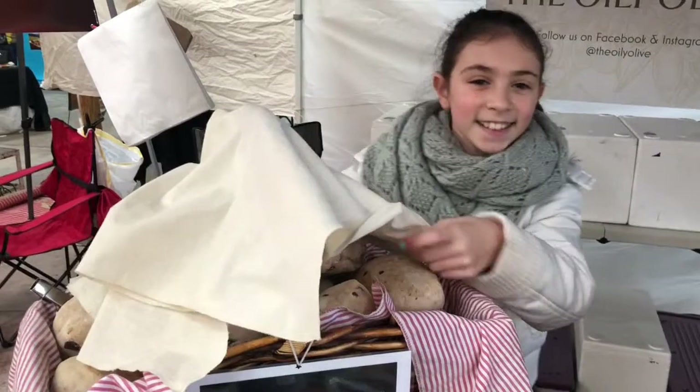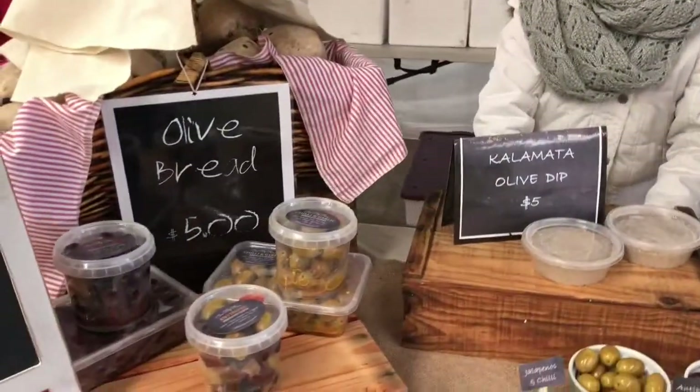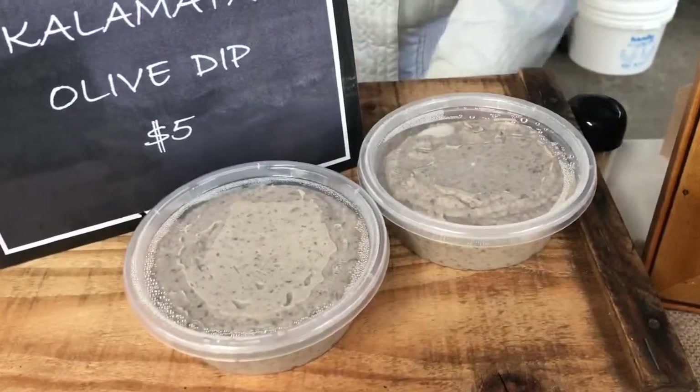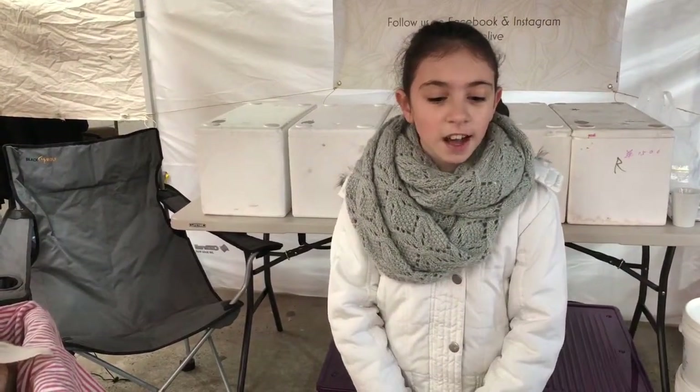Do you guys make that yourself? Yes, warm homemade bread and kalamata olives. And you say olive dip as well? Yeah, this is our olive dip. Delicious. And so what is the best thing you reckon that you sell? What's your favorite? Probably the chili and garlic kalamata.